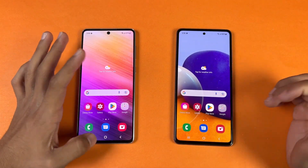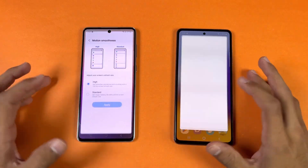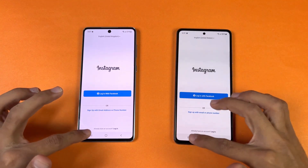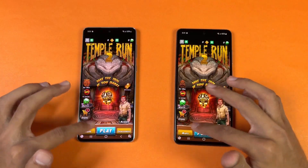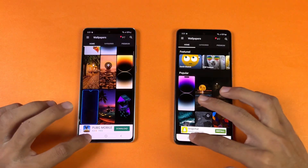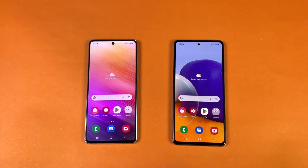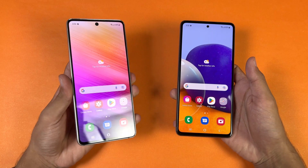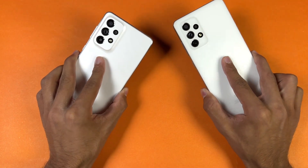Now let's check out RAM management — both phones have 8GB of RAM. Let's see if there's any difference in RAM management performance. Re-opening: phone dialer, settings, Amazon shopping, Candy Crush, Instagram, Snapchat, Spotify, SubwaySurfer, Temple Run 2, PUBG Mobile, Twitter, Zedge, and back to the internet browser. The A73 5G shows strong performance in system-based apps and games, but in terms of RAM management both phones are performing excellently with no reloads noticed on either phone.